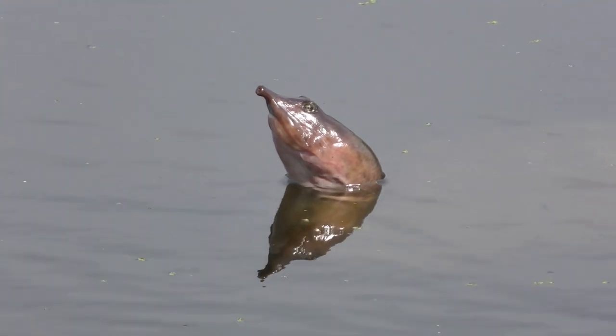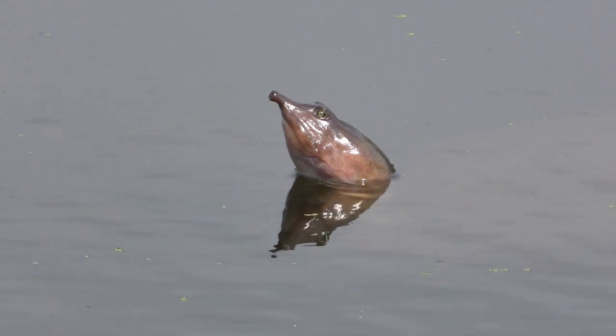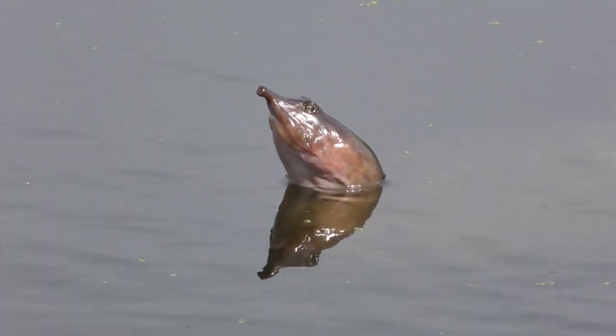These turtles have long necks and the head tapers into an elongated tubular snout. Their long necks let them rest on the stream bottom and lift their heads above water to breathe.